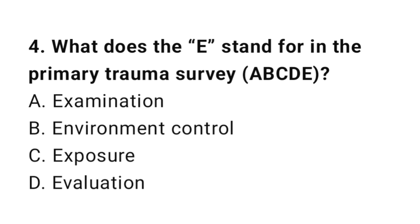Question number four: What does the E stand for in primary trauma survey? The correct answer is C, exposure.